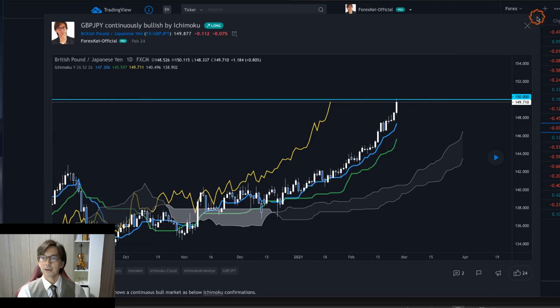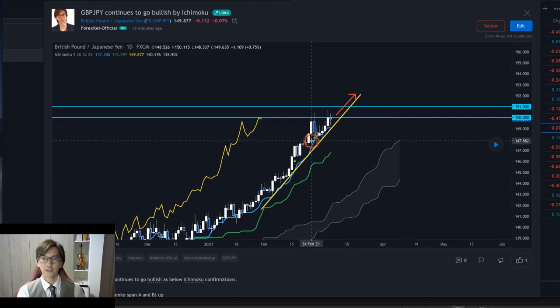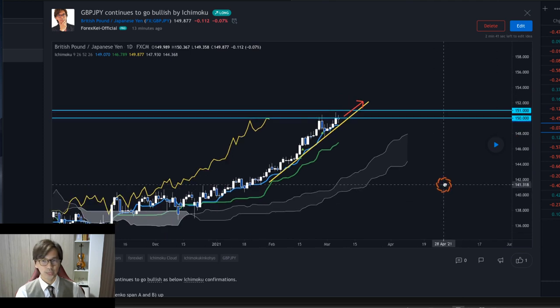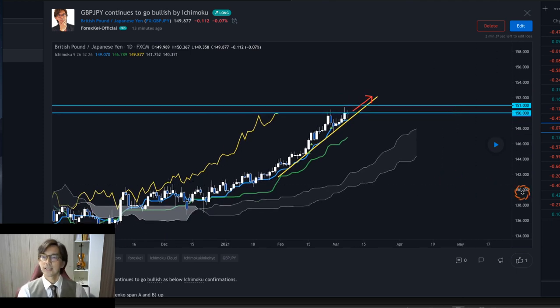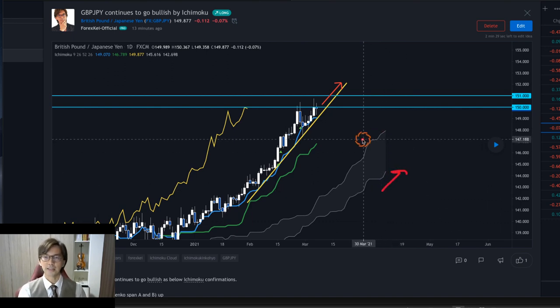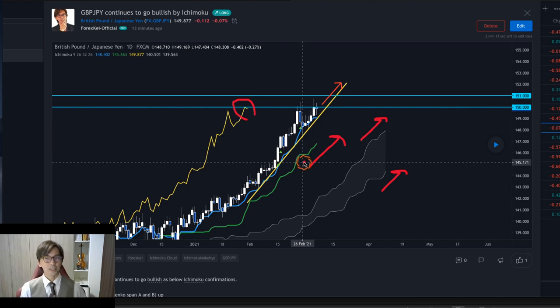Let me show you my today's analysis on this currency pair. After the 21st February, as expected, the market consolidated, but I still see that this is uptrending. So this week I expect the market continues to go up bullish. The reason is because, as per Ichimoku confirmations, Senkou Span B is still up, A is still upwards, and Kijun-sen is pointing upwards too. Tenkan-sen became flat because in the short term it's consolidating, but Chikou span is above the candles. So I still expect the market goes up and breaks this psychological round number level upwards, reaching the next round number, which is 151 — that is the next target in this condition.